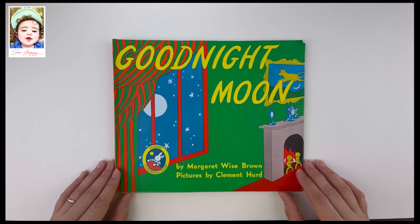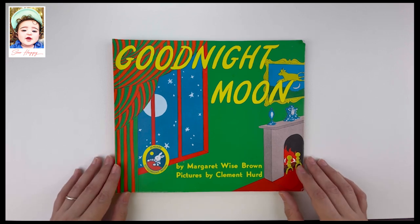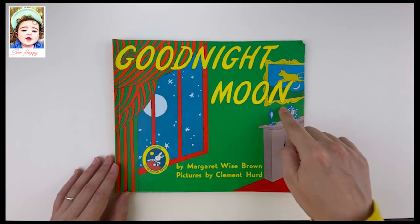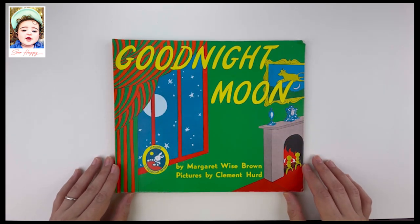Hi everyone, welcome to another story time with So Happy Family. Are you ready to go to sleep? Not just yet — let's read a wonderful storybook together before you go to bed. It's called Good Night Moon by Margaret Wise Brown, pictures by Clement Hurd.